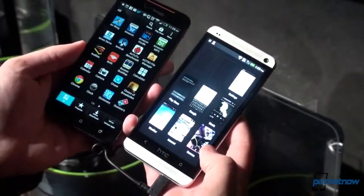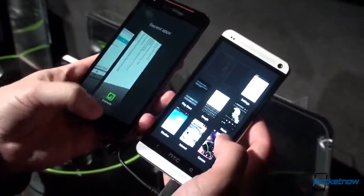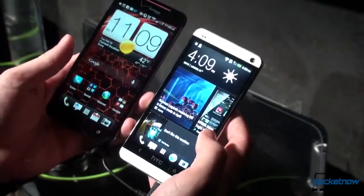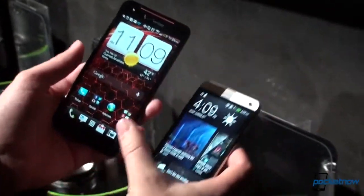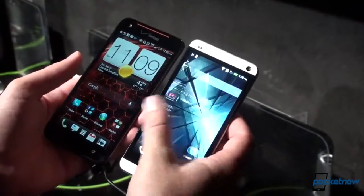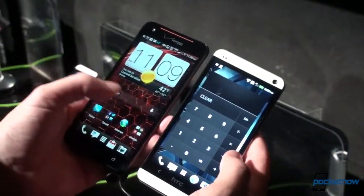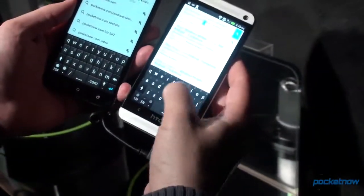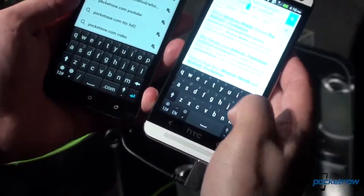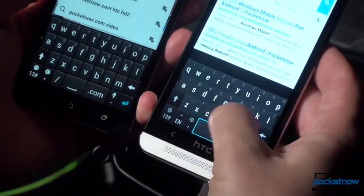A double tap on the home button gets you to multitasking, whereas there is a dedicated button for that on the DNA. There is a lot of chrome left in Sense 4, whereas in Sense 5 they have really done a good job of cleaning things up. The calculator is a great example of how things have just been flattened out. You can even see the difference in the keyboard — it has definitely been flattened on the new device, the space between the keys has been taken out, and it is a little better.